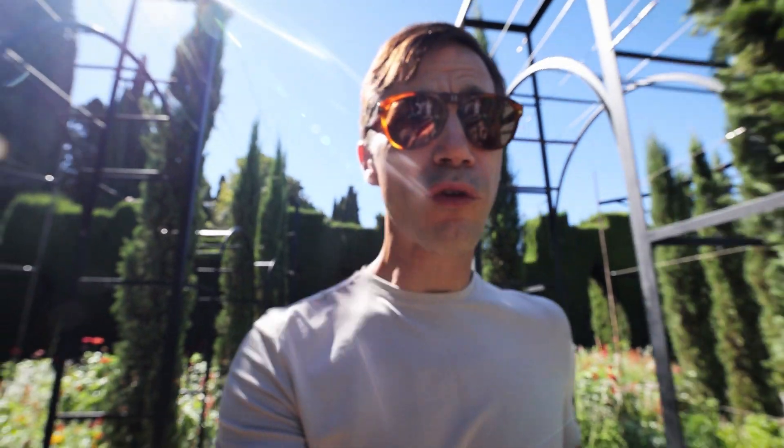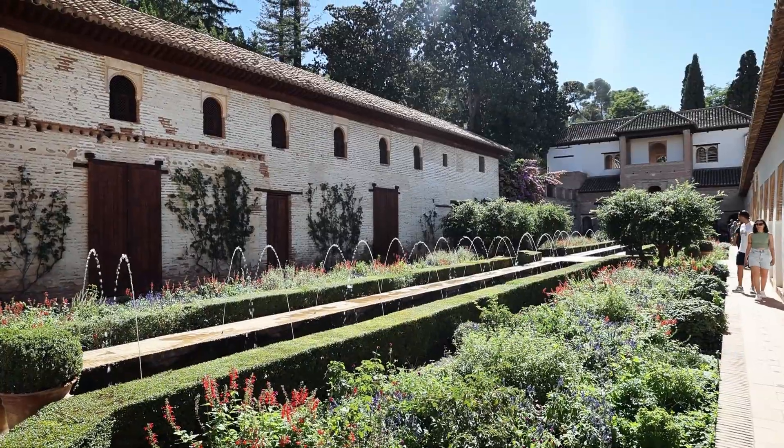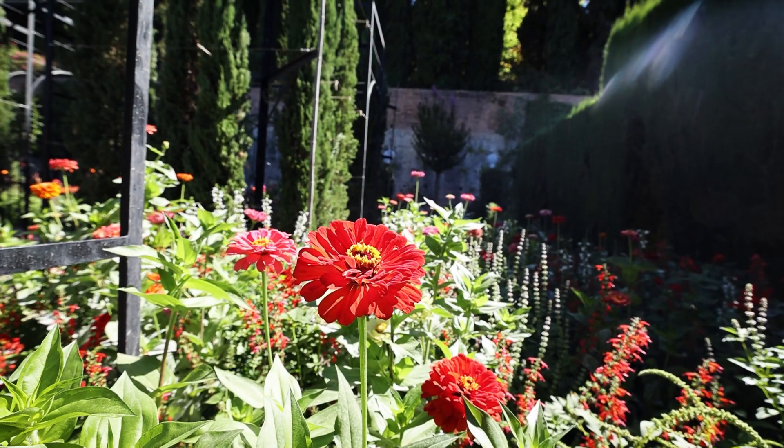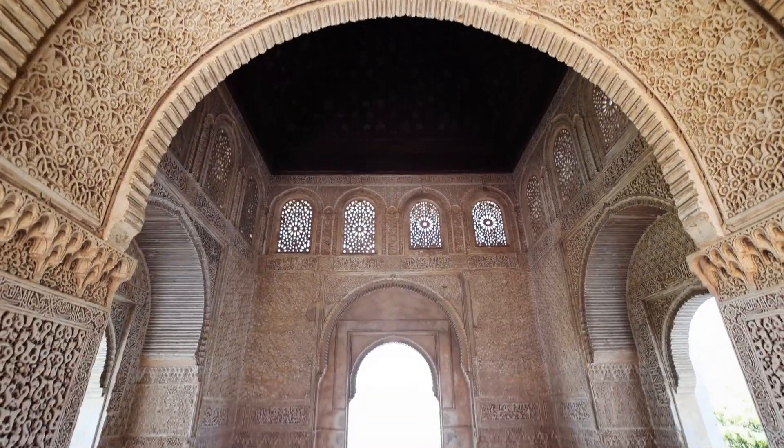Now we're in these beautiful gardens right outside the Summer Palace over this way. But don't be confused — these gardens are not original. They're from 1931; the Muslims didn't have these. Right over there are the Nazarene palaces, and that's the walled area of Alhambra over here, and the Summer Palace.